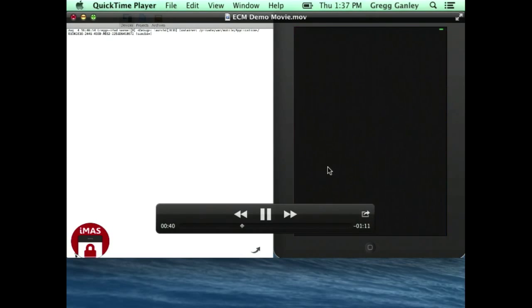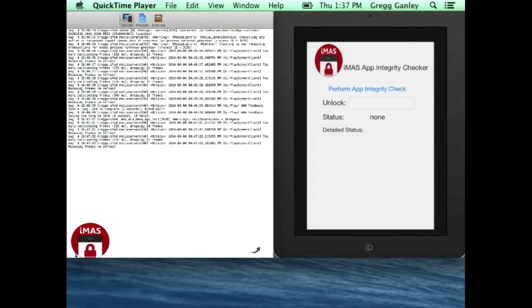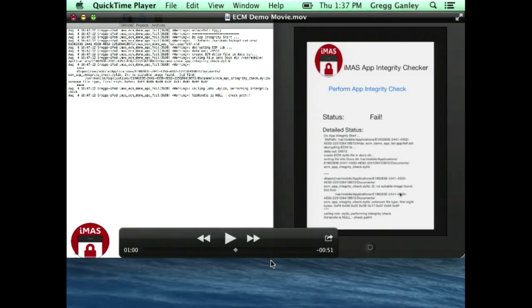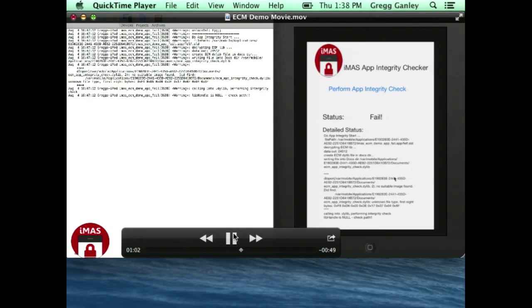Now the bad scenarios. The first is simple: we put in a garbage key — not the actual key used for the demo. We see a big failure. What's happened is it tried to decrypt the dynamic library with the wrong key, then tried to DL open that garbage file. Whenever you try to DL open a garbage file, it crashes. We catch that, and thus the giant fail. That's the case where the user tries to decrypt the library without the right key.